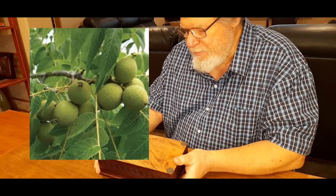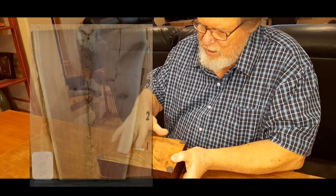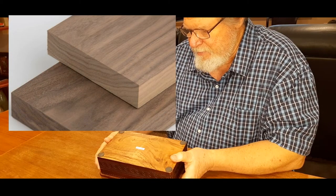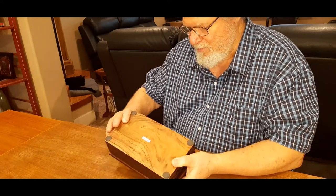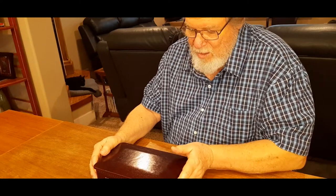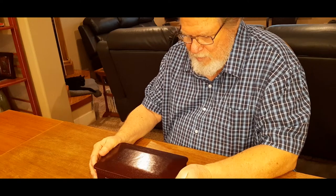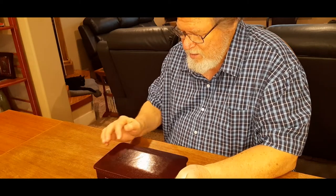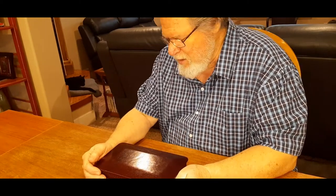Black walnut has both large and tight grain. Now kind of turn it over and look at the outside — assess the finish for me. I'm going to guess that it's been stained the color that it is, but you can still see the wood grain pattern through the stain.